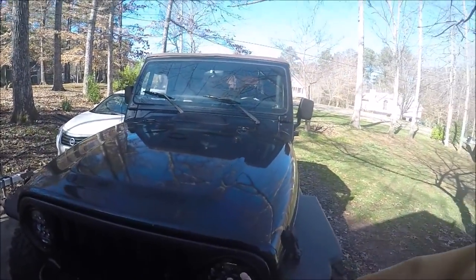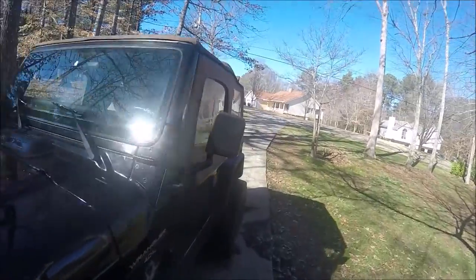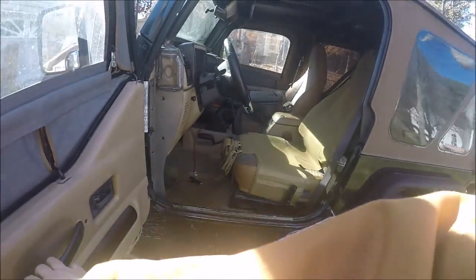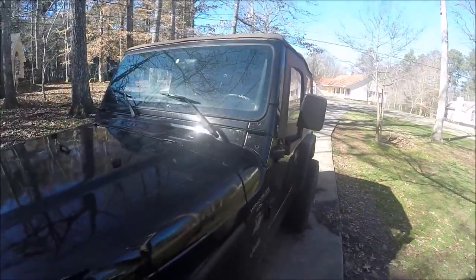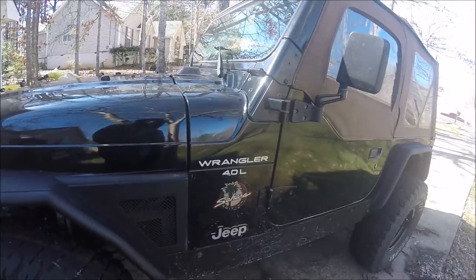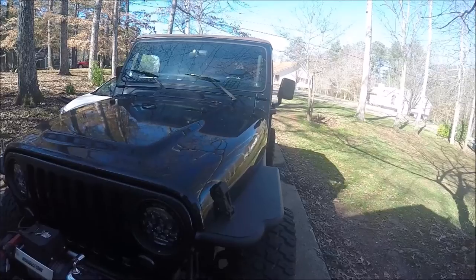I'm going to do a longer term review on these lights, which just so you know are working great. We're going to do a review on the seat covers that we put on - they're doing okay, I'll talk about the differences in seats and the way those fit. And then we're going to do a bit of off-roading in the Jeep.